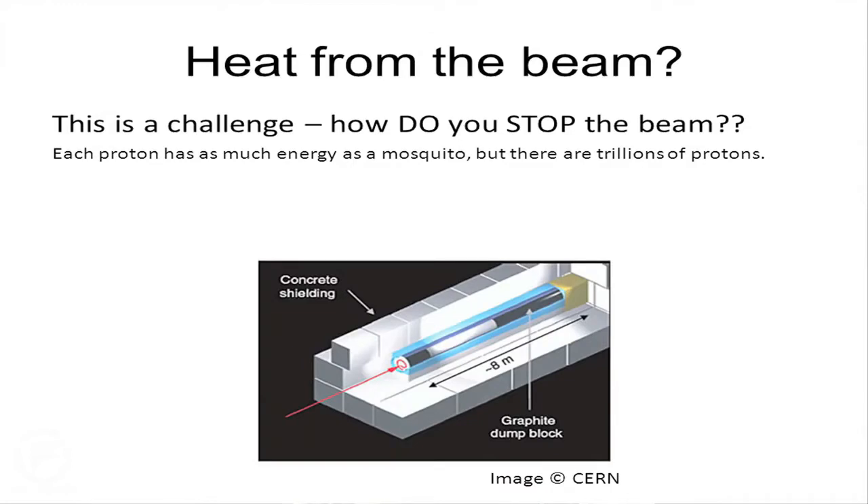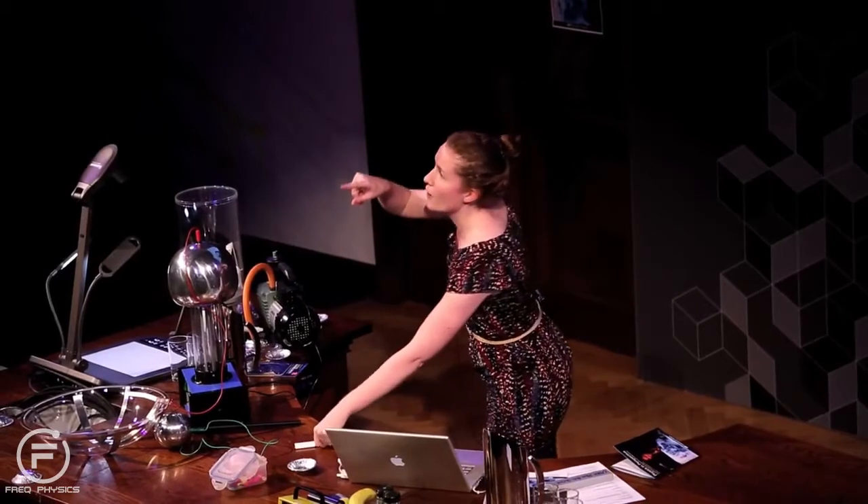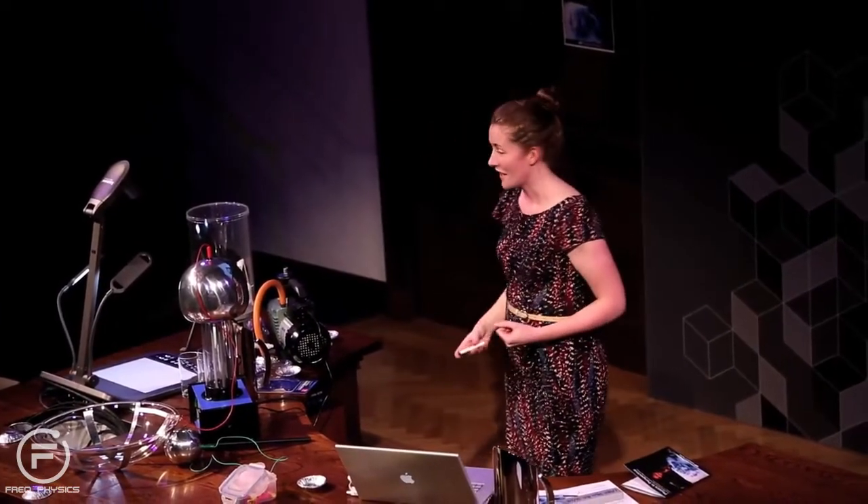That's actually one of the real engineering problems they had to deal with: how do you stop the beam? They designed what they call the beam dump — a massive long block of very dense graphite that absorbs the energy. But even then, there's so much energy that they can't dump it directly or the thermal shock would make it explode. They have to paint the beam in a swirly pattern to spread the heat load over this huge graphite block. If you just put this beam onto a massive block of copper, you could melt 600 tonnes of copper from solid to liquid using just the LHC beam.